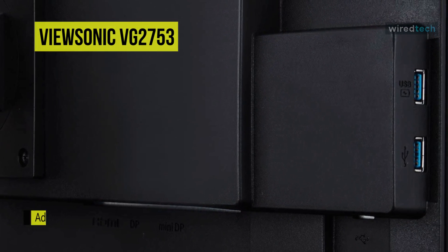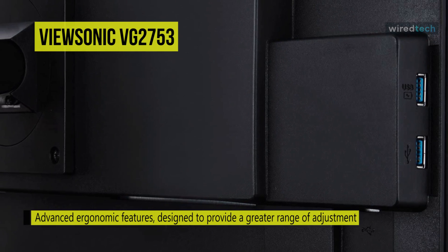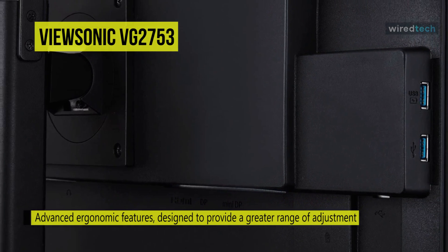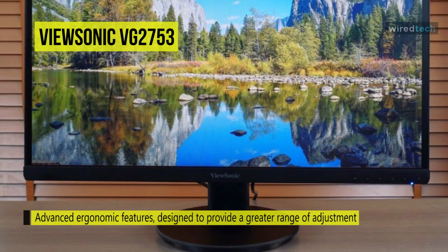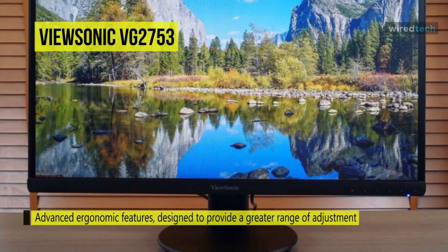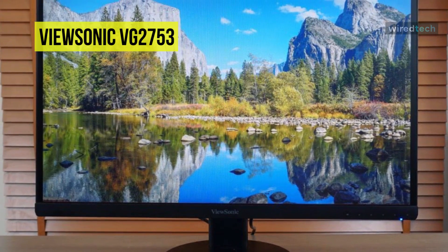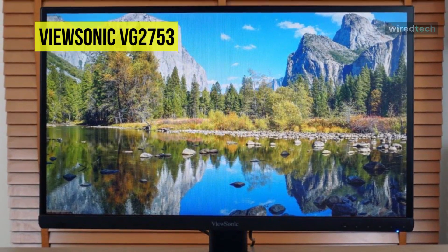The monitor looks exceptional all around, with its thin bezel on three sides framing a clear and lively picture supported by ViewSonic's SuperClear technology for enhancing viewing angles. Flicker-free and blue light filtering features also work to reduce eye strain for long coding sessions.